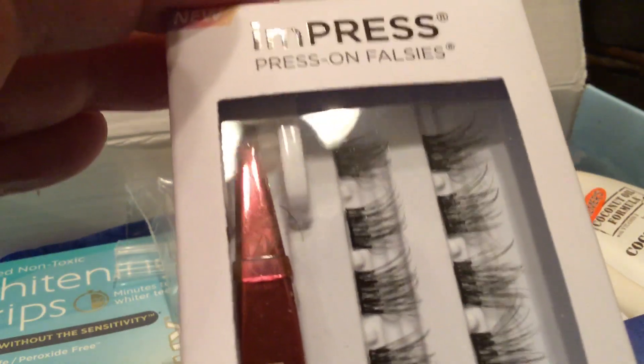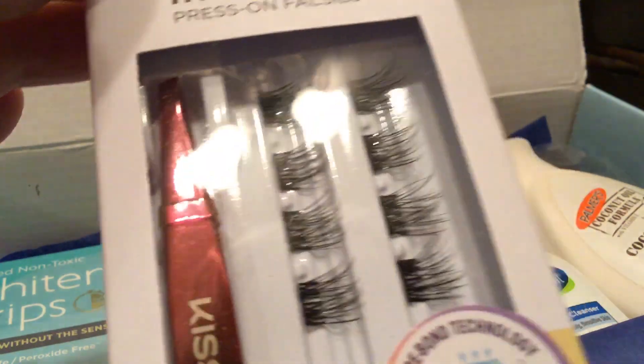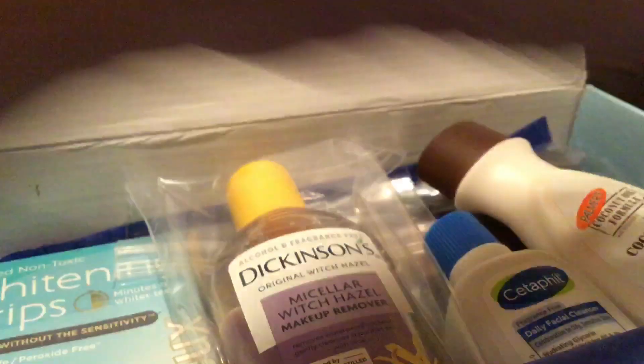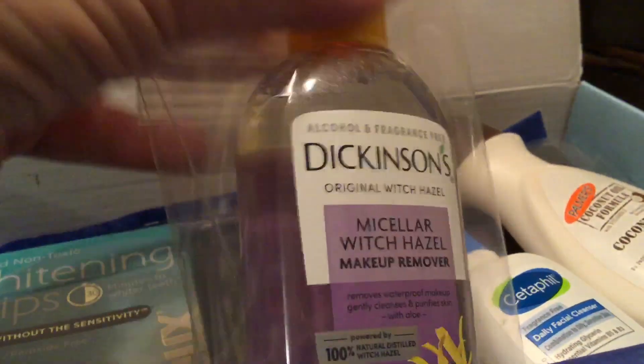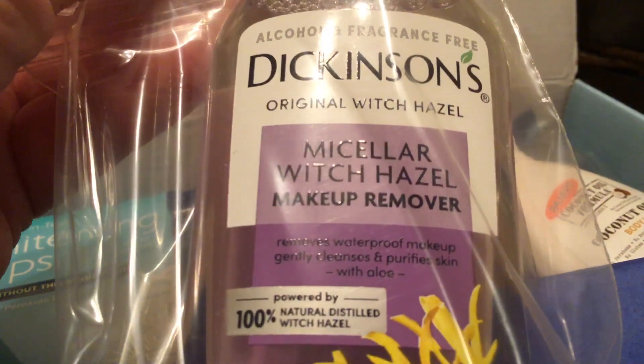Then we have press-on falsies, which I don't use. I will have to figure out someone to give those to because I don't do fake eyelashes. And then we have a makeup remover — I'm not really a fan of micellar water.